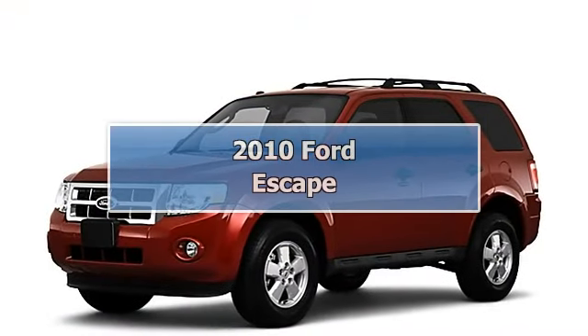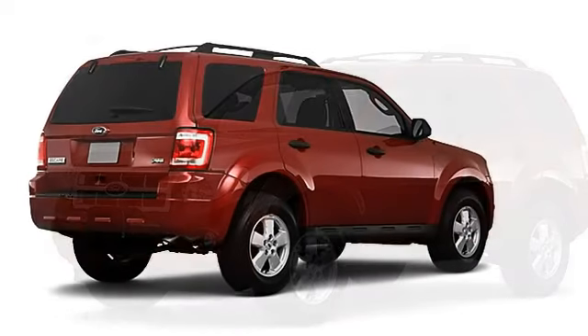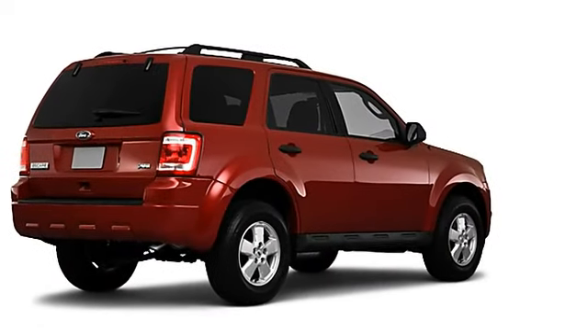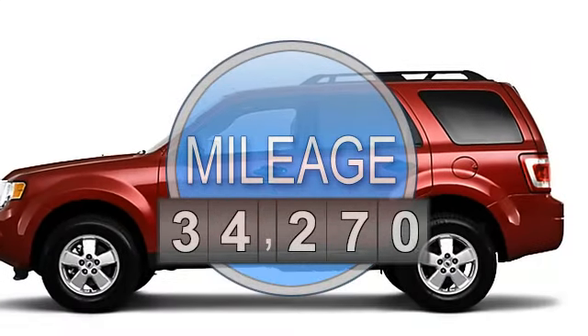2010 Ford Escape SUV, All-Wheel Drive. This vehicle features the following equipment: AWD anti-theft device, side airbag system.